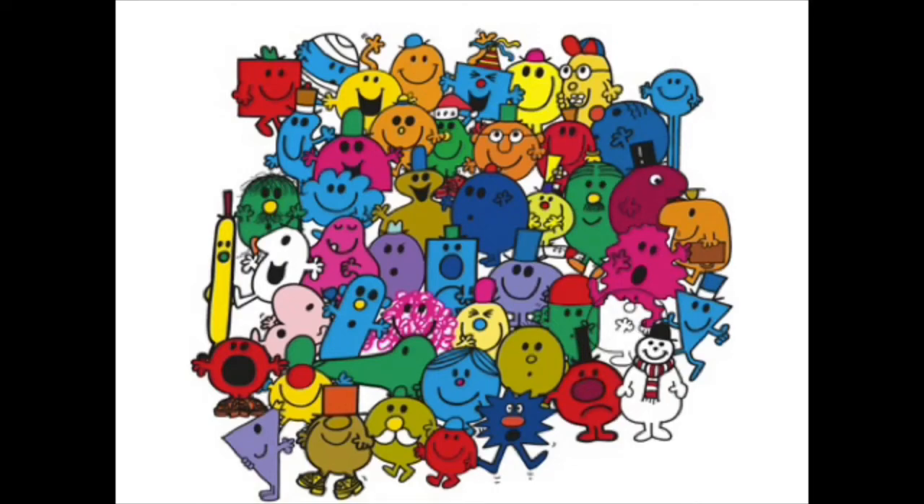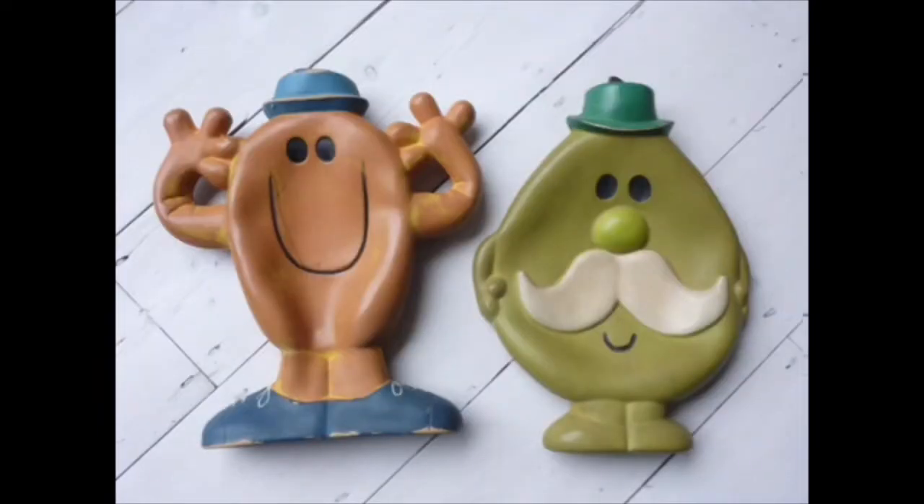In the 70s and 80s, Mr. Men was everywhere in merchandise. There was really nothing Mr. Men hadn't done. Water bottles? They exist. Wind-up toys? Of course they do. Soap? Why not?